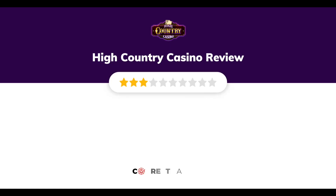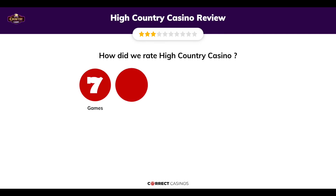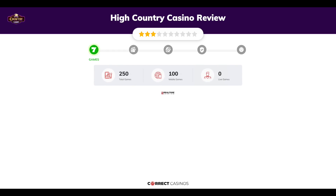High Country Casino review by Correct Casinos. We have based this review and rated High Country Casino on several criteria: games, payment methods, bonuses, licensing, and customer support. Let's move forward.